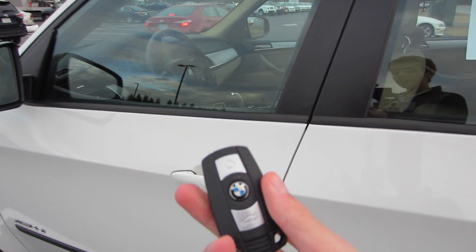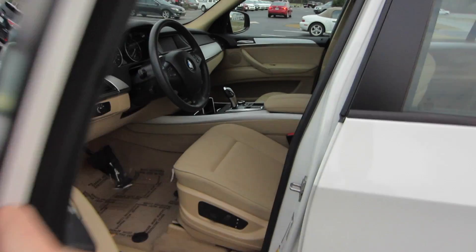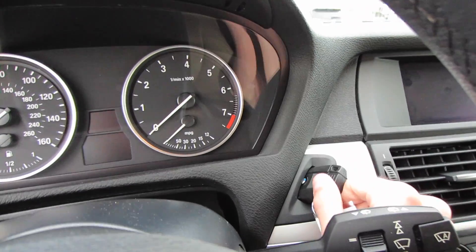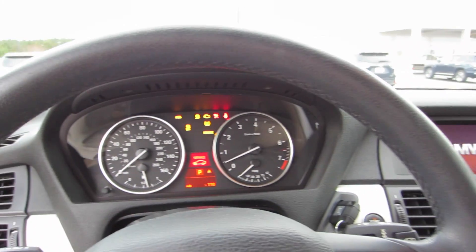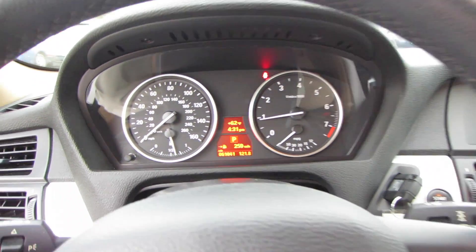Now coming back in, looking at your key fob, go ahead and press unlock right here. We do have the other key fob inside. And then start up, just go ahead and put your key in the ignition right here. Put your foot on the brake to start. We do have 61,041 miles on this vehicle.